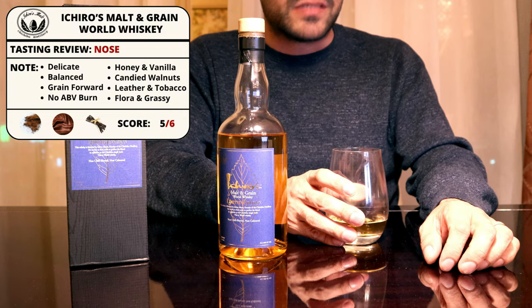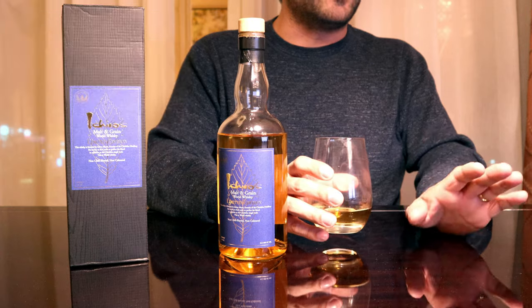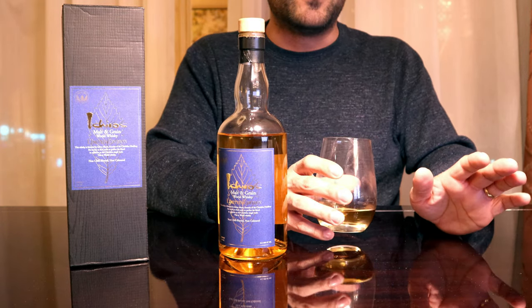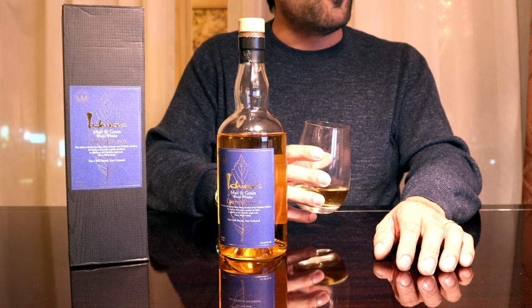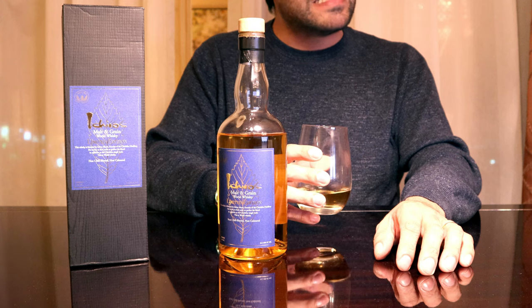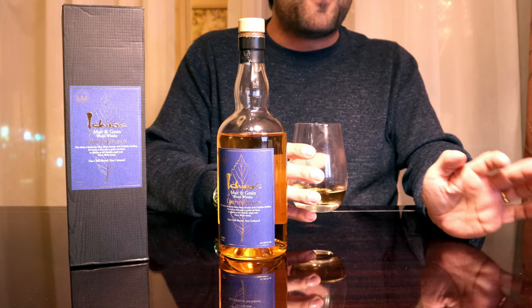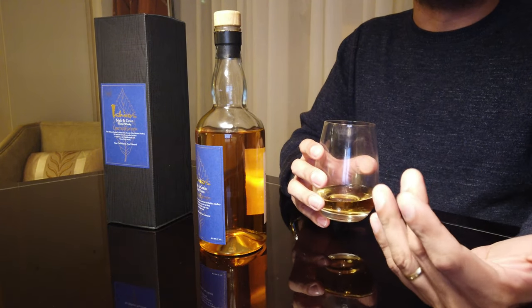Let's move on to the palate and the finish to see if the mouthfeel is any more interesting than what we got on the nose. On the palate — wow. I like that. Right up front, you get like a summer green apple pie. But it's definitely as light as you would suspect; no surprise there.